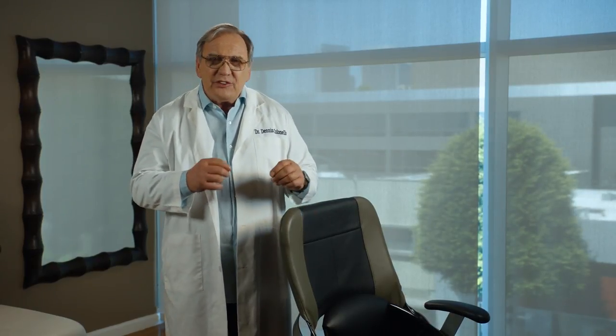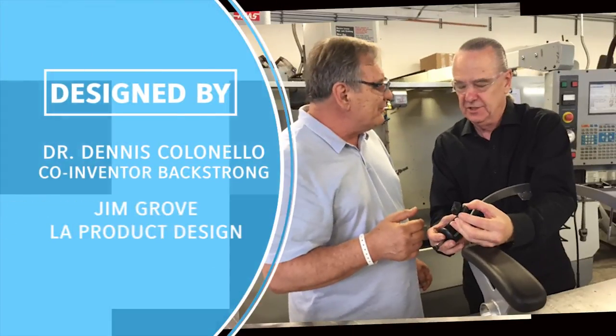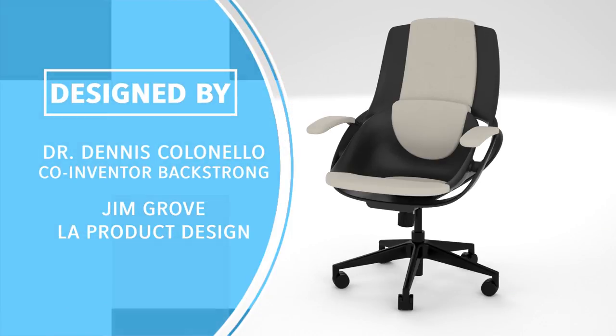What I didn't know when I started this was how much it would cost to develop a chair for all of us who sit more than we wish we had to. Now I need your help to bring it to the world. I put together a great team, found a great factory, and put all the elements in place.